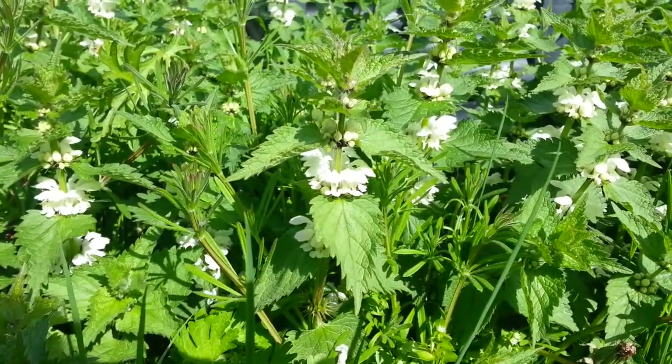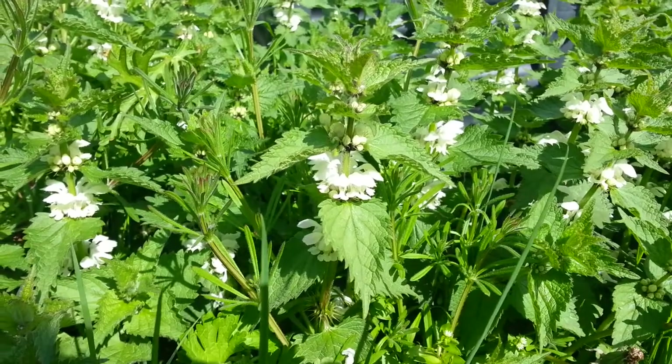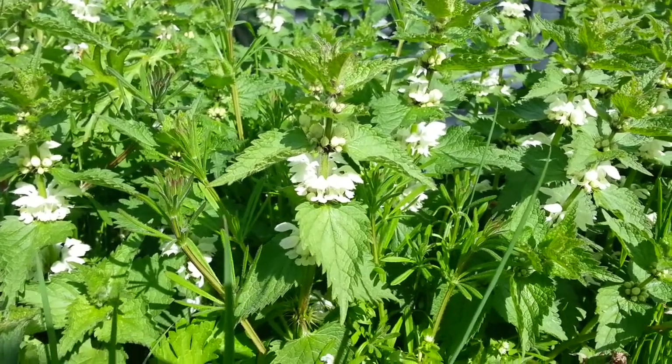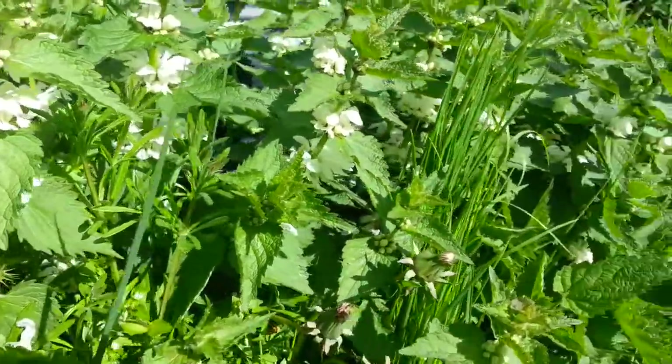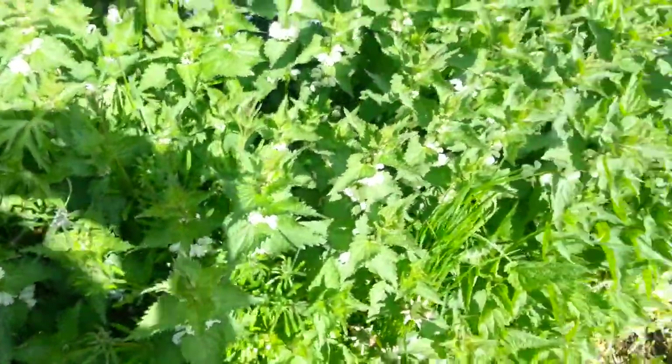So, that's the white dead nettle, or white plister, as it's known in Sweden. There are a lot of wild edibles around us — we just have to open our eyes.